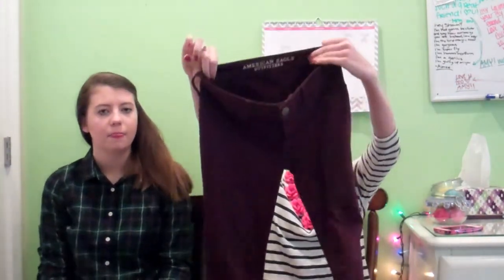Then I have these pants and these are from American Eagle — they're called the knit jegging. They're just like plum and they're very comfy and they look good with everything. You can't tell that they're really comfy because they're actually like jersey material, kind of like a thick t-shirt material. They look like pants but they're practically just like thick leggings with belt loops and pockets.